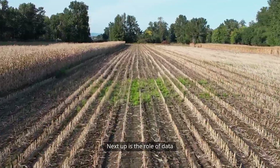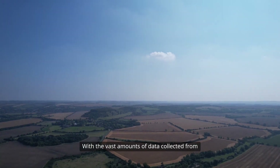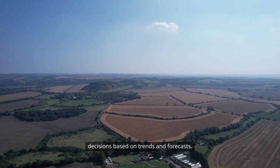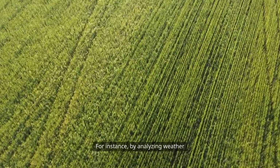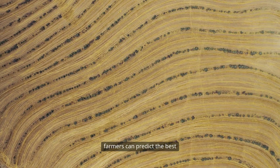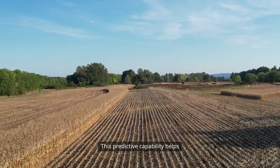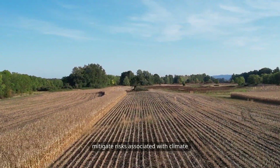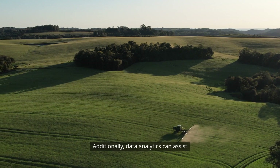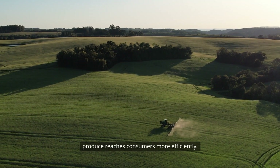Next up is the role of data analytics in agriculture. With the vast amounts of data collected from various sources, farmers can make informed decisions based on trends and forecasts. For instance, by analyzing weather patterns, soil health, and crop performance, farmers can predict the best times for planting and harvesting. This predictive capability helps mitigate risks associated with climate change and market fluctuations. Additionally, data analytics can assist in supply chain management, ensuring that produce reaches consumers more efficiently.